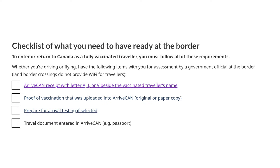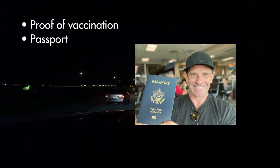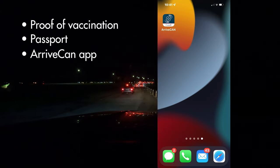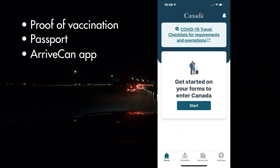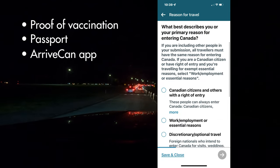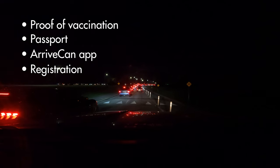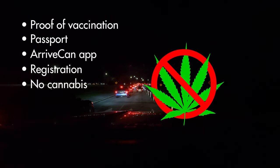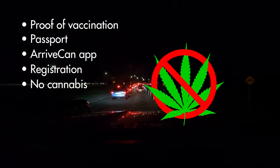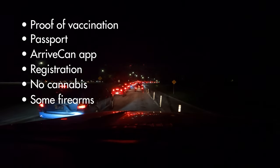If you're driving across the Canadian border and you're fully vaccinated, you should be ready with the following: proof of vaccination, digital or printed; your passport; you should have completed the ArriveCan app within 72 hours of your visit. The app requires you to enter basic information as well as copies of your passport and proof of vaccination. Current registration on all vehicles, including any vehicle you may be towing. Cannabis is legal in Canada, but even if you're coming from a state where cannabis is also legal, you may not cross the border with it. Some firearms are permitted, so make sure you understand the law. Link in description.